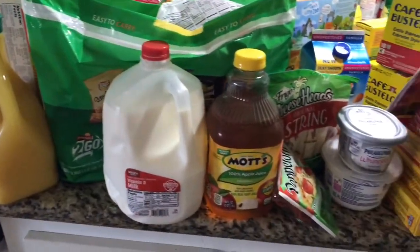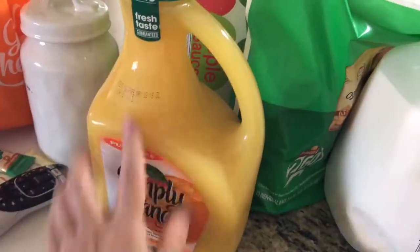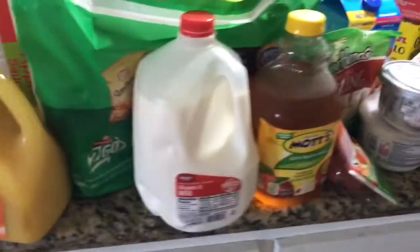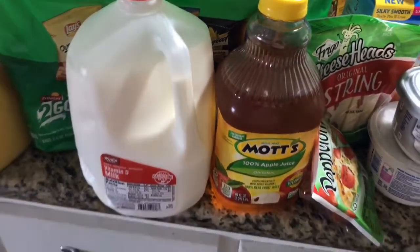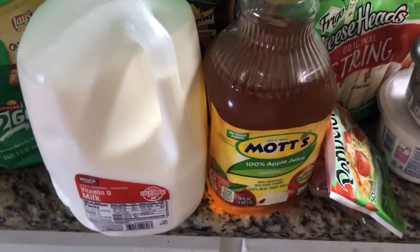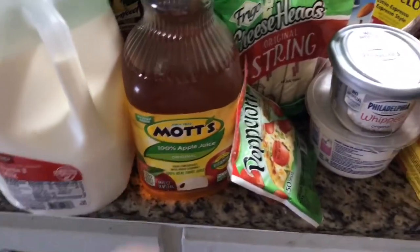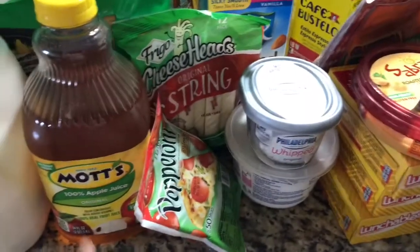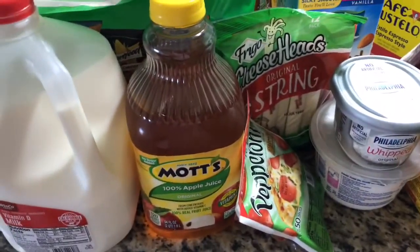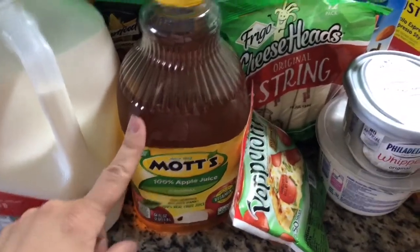Over on the other side of the counter — my family's favorite orange juice is Simply Orange pulp-free because pulp is nasty. We get vitamin D milk, which my husband likes. I got this apple juice — I don't normally give my kids juice, but I started them on a homeopathic immune booster that tastes really disgusting, so I use the juice as a chaser for them.